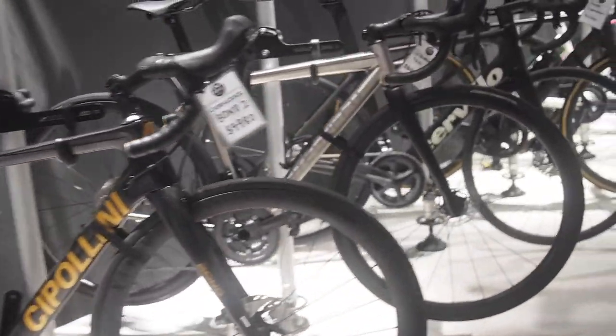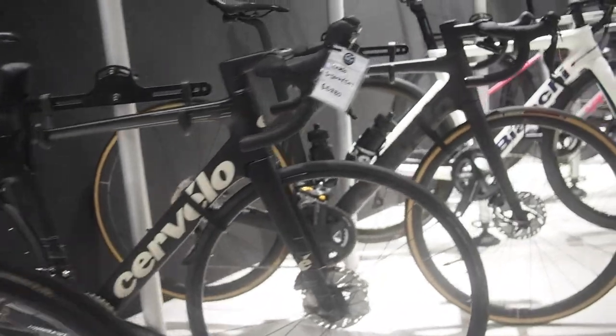Today I'm going to be attempting to guide you through the process of choosing and purchasing your first road bike.